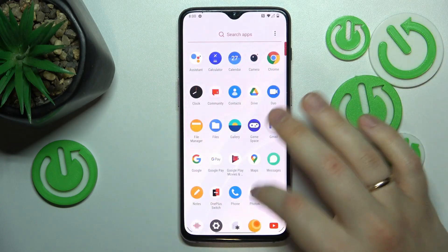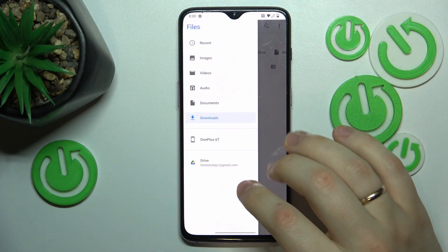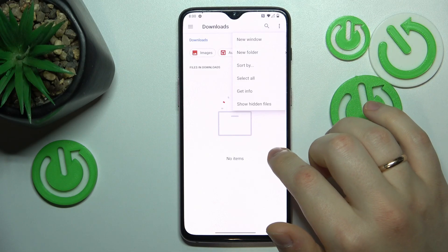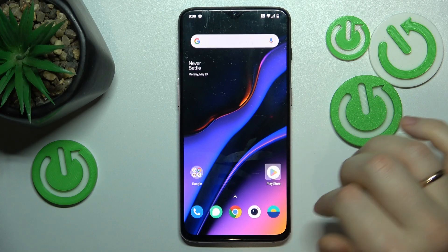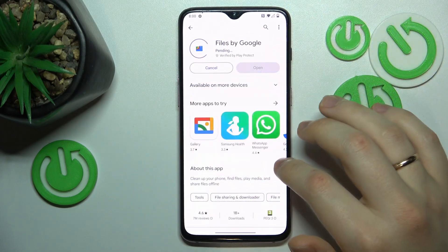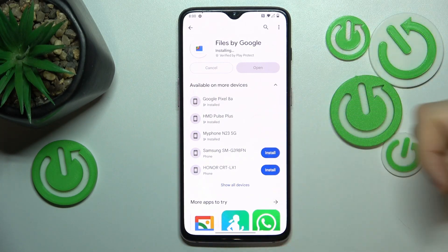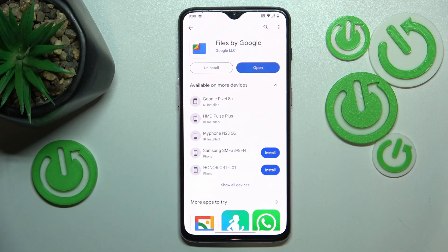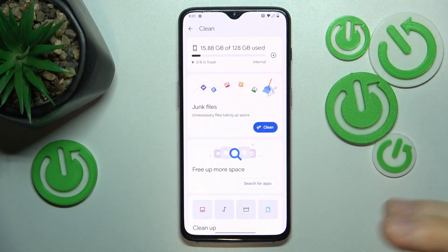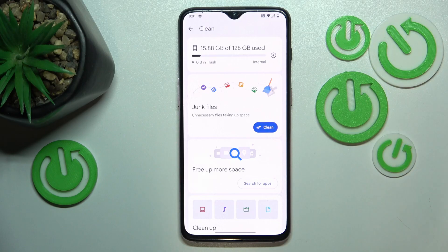You can also use other storage cleaning tools such as the Google Files app. Let's get it installed and I'll show you how to use its built-in storage cleanup tool. Launch the app, then go into Clean, and the app will come up with all effective measures that it thinks you should take. Follow those measures, clean up your storage, and perform the junk files cleanup.